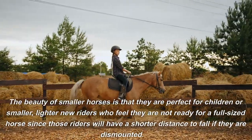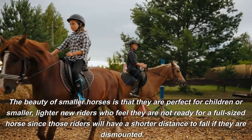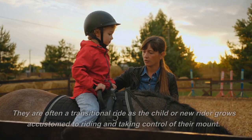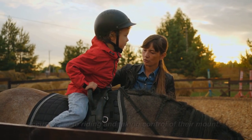The beauty of smaller horses is that they are perfect for children or smaller, lighter new riders who feel they are not ready for a full-sized horse, since those riders will have a shorter distance to fall if they are dismounted. They are often a transitional ride as the child or new rider grows accustomed to riding and taking control of their mount.